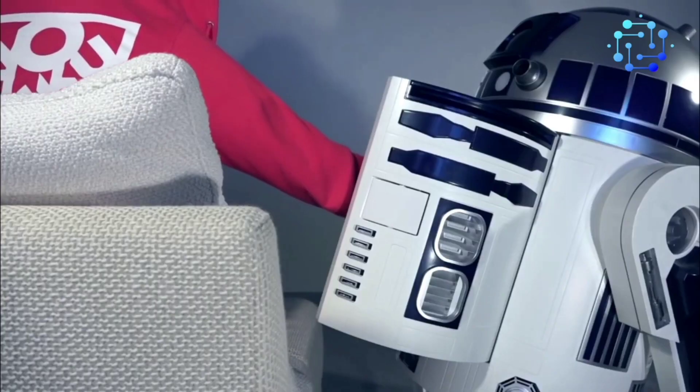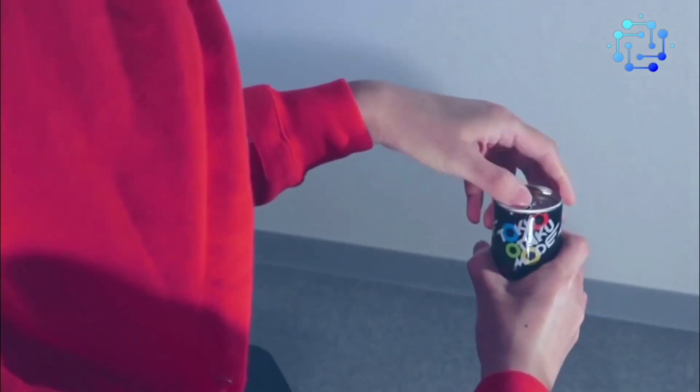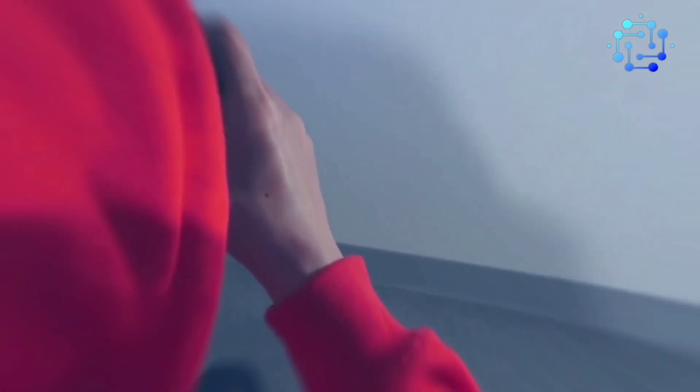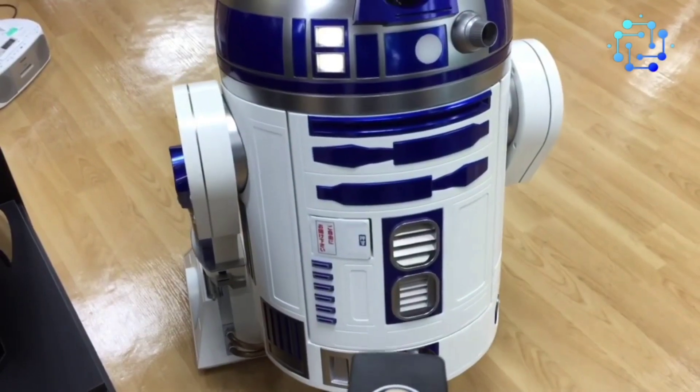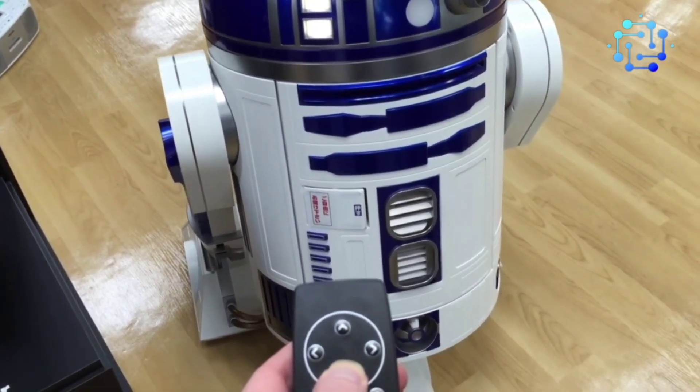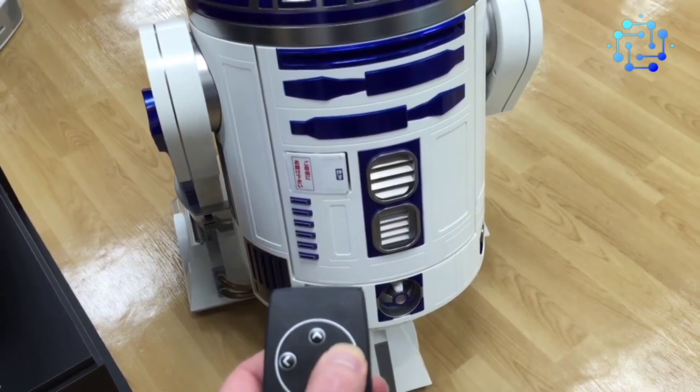Who knows, maybe this R2-D2 has a message for Obi-Wan Kenobi too. It's more fun to figure it out while holding a can of soda cooled to 7 degrees Celsius. To dive into the tales of a galaxy far, far away, just use the remote control to summon the robot.